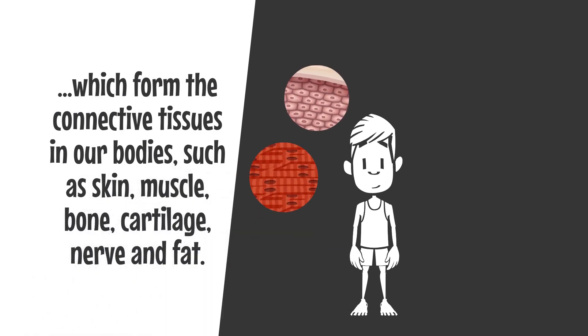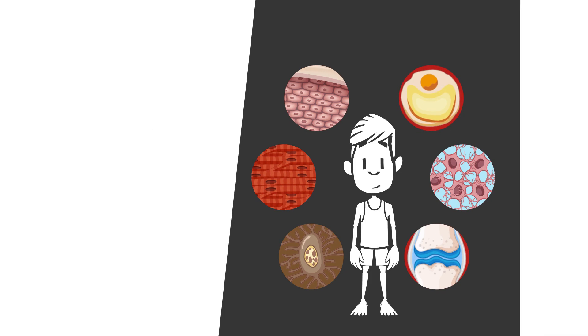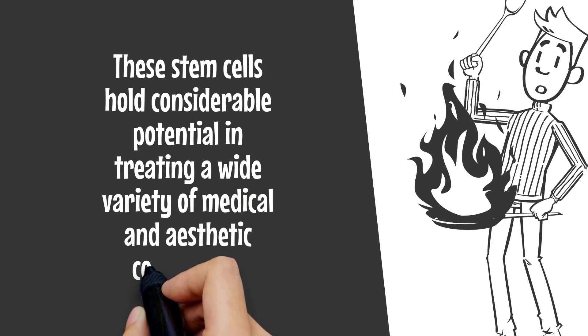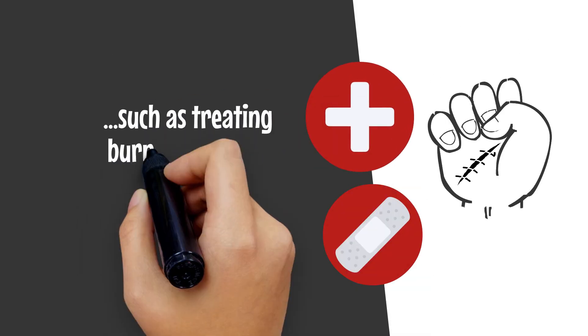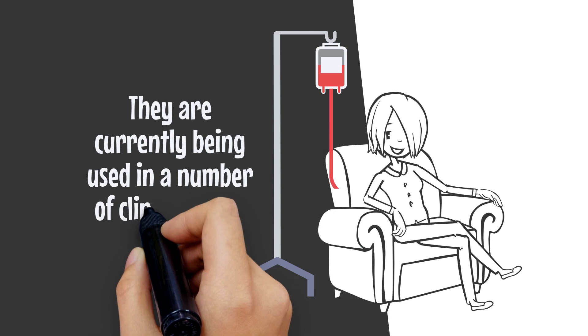These stem cells hold considerable potential in treating a wide variety of medical and aesthetic conditions, such as treating burns or wounds that are battling to heal. They are currently being used in a number of clinical trials.